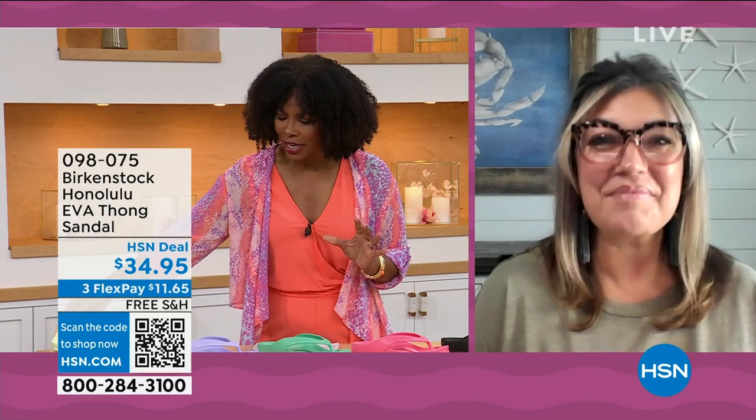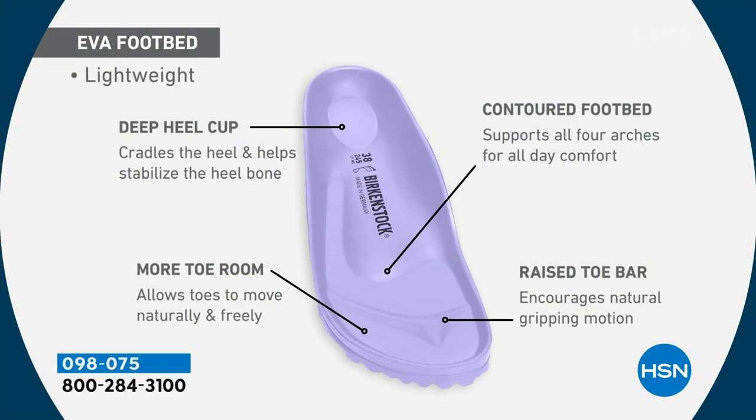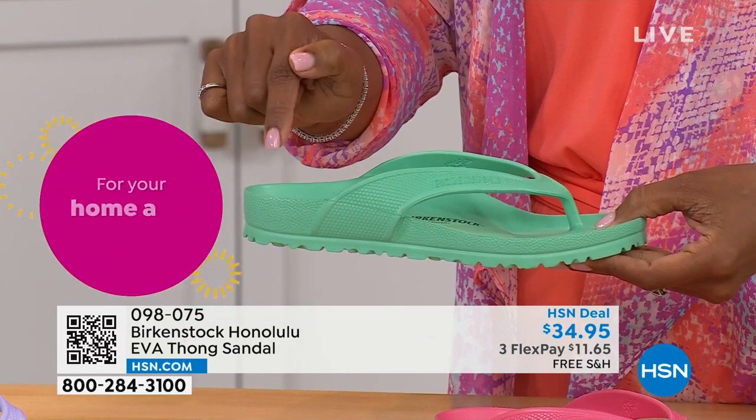It's amazing that we can add the traditional Birkenstock footbed in an EVA sandal at this price point. You're getting everything: the deep heel cup cradling your heel, contoured footbed supporting all arches, a roomy toe box so toes move freely, and the toe bar creating a natural gripping motion for circulation. Most flip-flops on the market are flat as a pancake with no arch support — but not these. This is a true Birkenstock footbed in an EVA sandal.